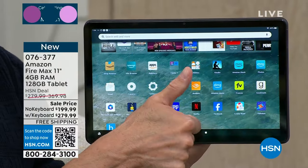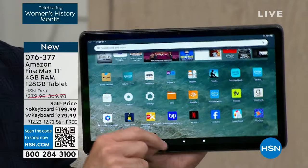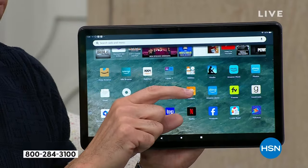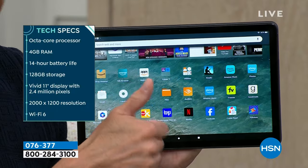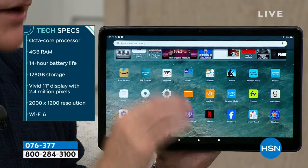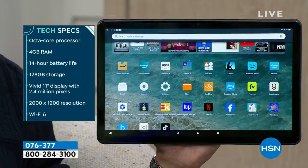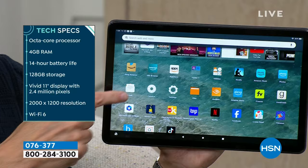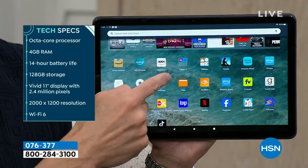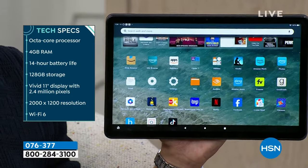New things: 11-inch biggest screen, a 2.4 million pixel screen that's higher than full high definition, the octa-core processor, a 14-hour battery life — the longest we've ever had on a Fire tablet. 128 gigs of storage, expandable to a full terabyte. Wi-Fi 6 built in — the fastest Wi-Fi.